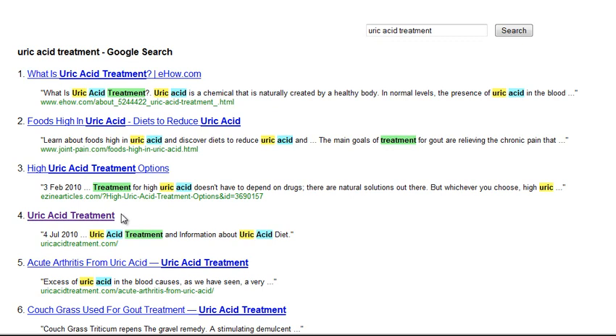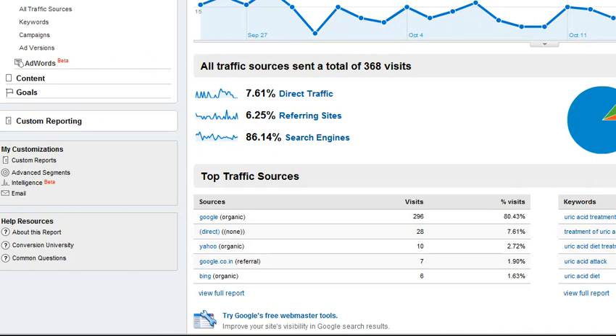In Skrugal — which is the Google alternative without ads — you can see that my site uric acid treatment is number four. Fabulous. And you can see from the analytics that I'm being found for my keyword: uric acid treatment, treatment of uric acid, uric acid diet treatment, uric acid attack. So far Google has sent me 296 visitors just in the last month. Yahoo's not picking this up really well and Bing is not, but Google is. So I'm a happy girl.